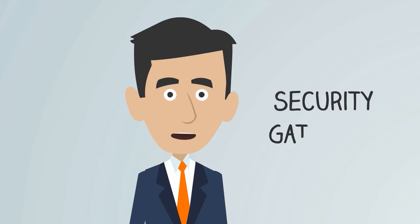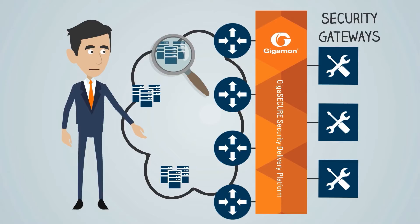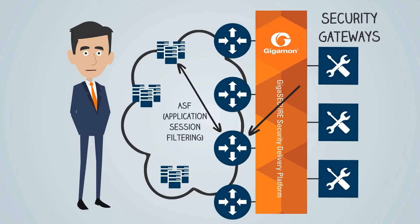You might use web security and email gateways to inspect outbound traffic for policy violations or command and control threats. A security delivery platform gives them visibility into traffic from every point in the network. The fabric's application session filtering capability can target specific flows that belong to an application or a pattern of interest and forward them to the gateways that are looking for that data.